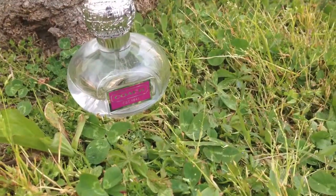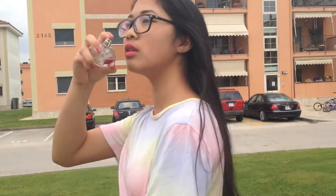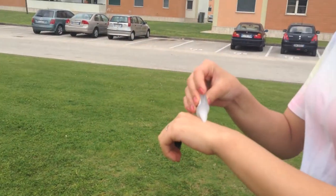To make me smell good all day, I've been using Coach's Poppy perfume — it smells really, really nice and it lasts all day. To make our makeup last all day, I've been using a primer and this one is by Smashbox.